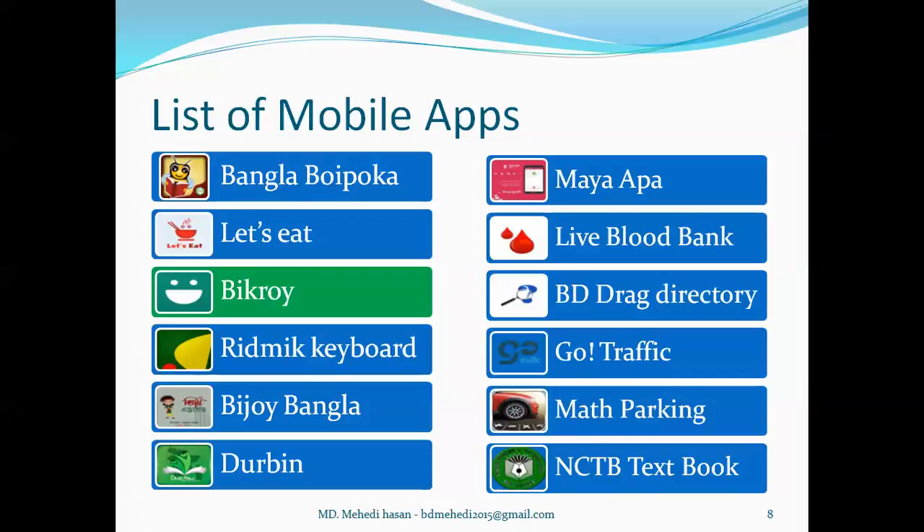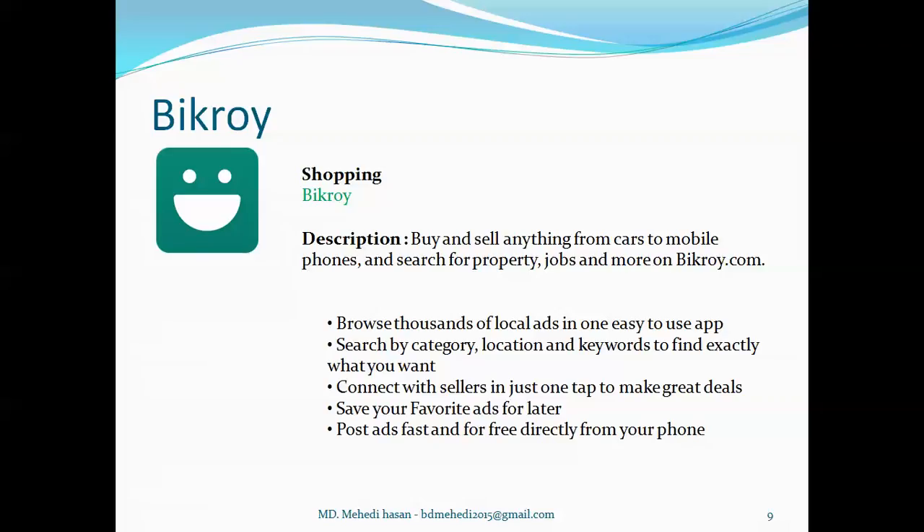Now I want to talk about Bikroy. It's a shopping kind of application developed by bikroy.com. It's a Bangladeshi buy-sell portal where any user can buy and sell their products. Bikroy.com has turned their idea into a mobile application where users can find or browse thousands of local ads very easily. They can also search by category, location, and keyword to find exactly what they want, connect with sellers, save favorite ads for later, and post ads for free directly from their phone.